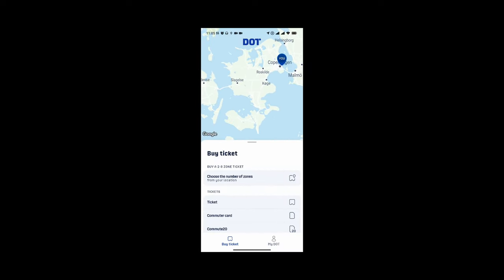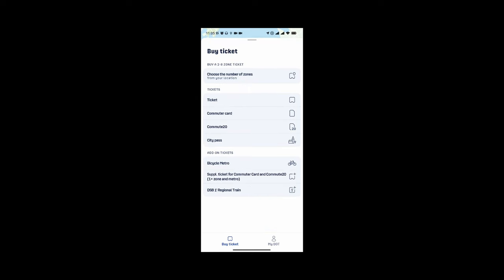Once you get there you have a number of options to buy tickets. You have the option to buy a ticket for a number of zones and that ticket is valid for about an hour or an hour and a half. Then you can buy a single ticket — that's from location to location. The commuter card and the Commute 20 are if you're commuting on a regular basis, so you won't need those two.